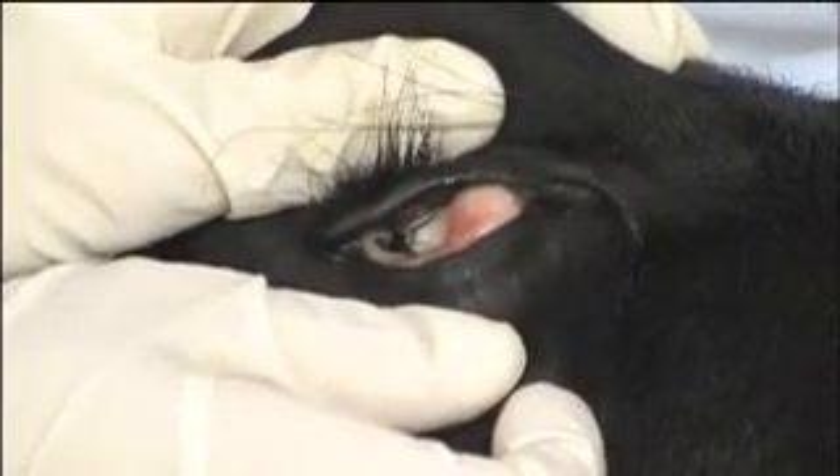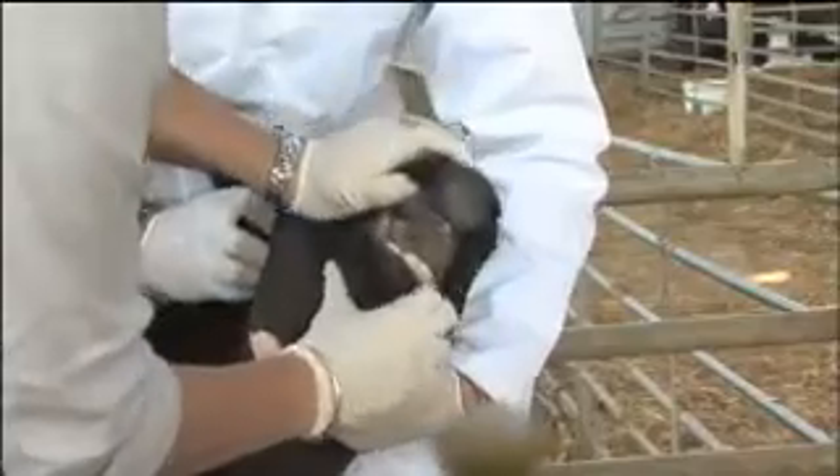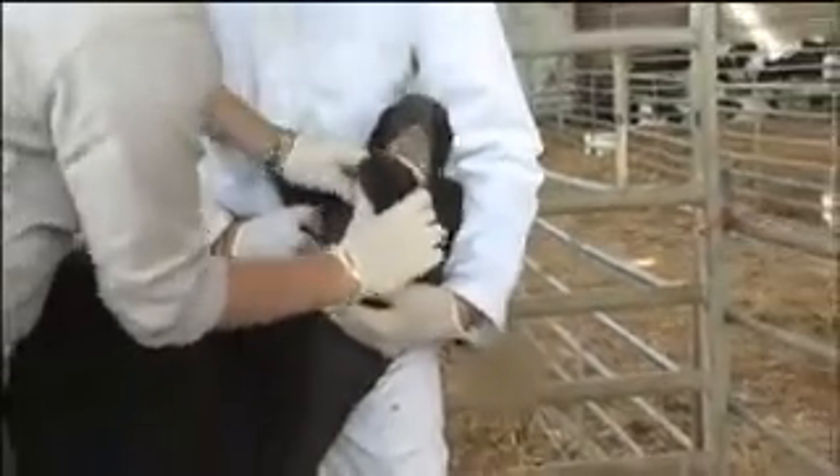The prevalence of coccidial infection increases up to the age of ten months, by which time nearly all calves are infected. Therefore, potentially all calves are at risk of developing subclinical disease.